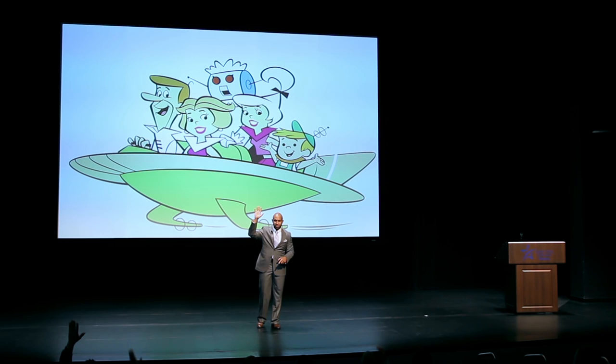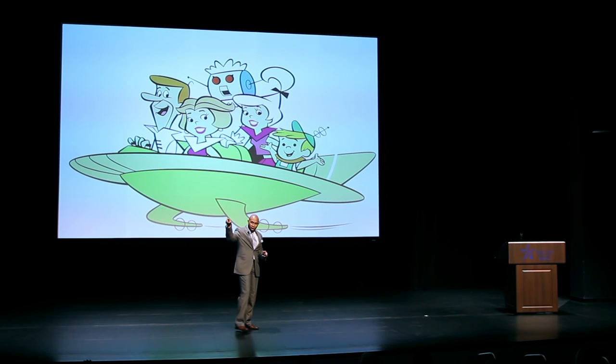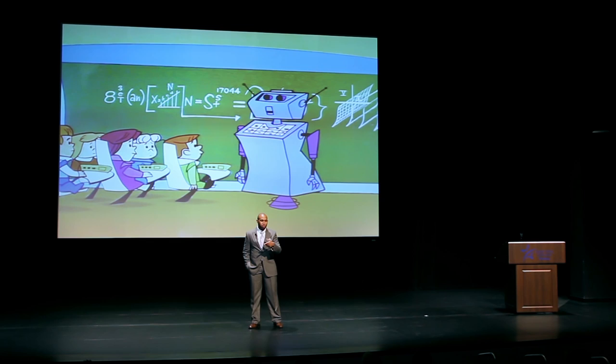Now I want us to fast forward to what we thought classrooms were going to look like. I want to use probably one of the most credible sources that exist around future classroom design, and that's the Jetsons. By show of hands, how many of y'all ever watched the Jetsons? So with the beginning credit to the Jetsons, you saw young Elroy and young Judy dropped off to class in these little cool pods. And when they got into class, it looked a little like this — very similar to what our classes looked like a hundred years ago in terms of how our students were sitting, actively engaged in what the instructor is saying.